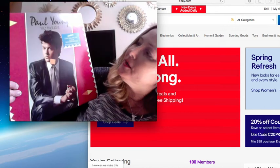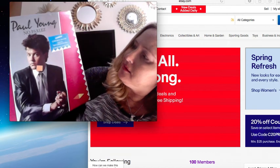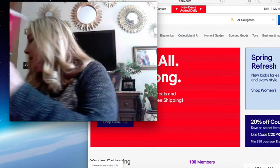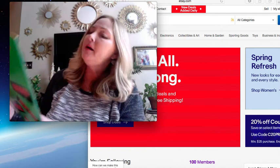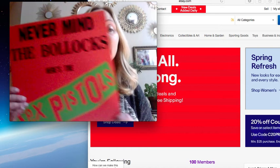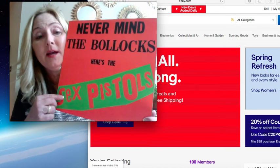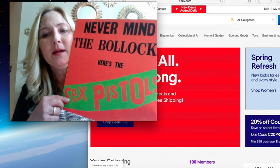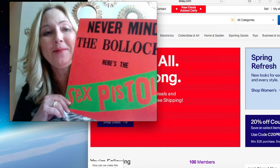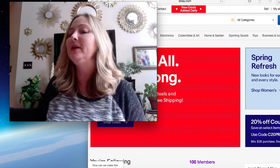Okay so here's one - Paul Young, No Parlez. I've never heard of that one either. Never mind the Bollocks, Here's the Sex Pistols - this is the only one I actually already have up on eBay. I did a little research and I ended up listing it for $80 or best offer. So if you guys want this, go on eBay and make me an offer. I'm not going to be picky - like I said I'm not into hoarding stuff, I just want to get rid of it.